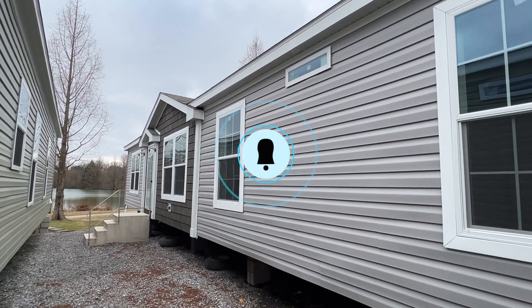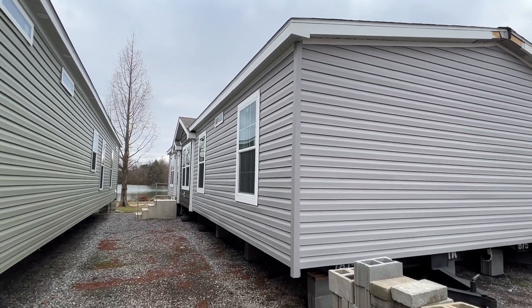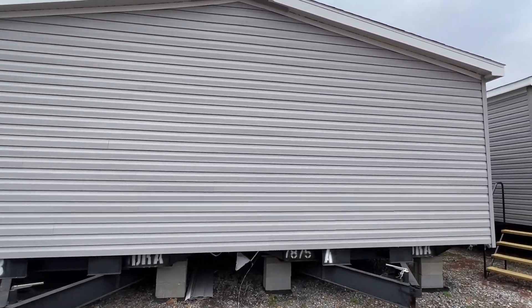If you do enjoy this type of content, be sure to hit the subscribe button and notification bell. I'm actually going to be going to some of their other locations over the next few days. So a lot of great homes coming from here.